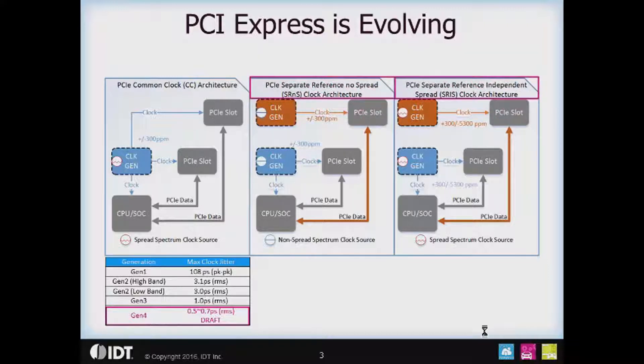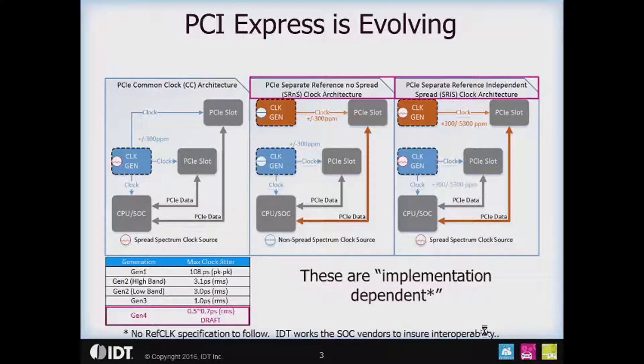PCI Express is evolving. There are two major things happening these days. One is the PCIe Gen 4 specification moving toward the 0.9 draft stage, bringing 16 gigabit per second data transfers to the PCI Express world. There are also two new architectures being supported: the Separate Reference No Spread (SRNS) and the Separate Reference Independent Spread (SRIS) clock architectures. These will be supported in the PCIe Gen 4 specification, but with no explicit specifications on the reference clocks.